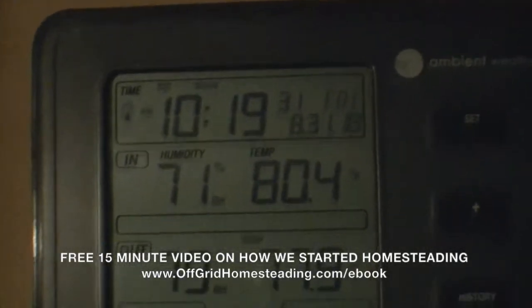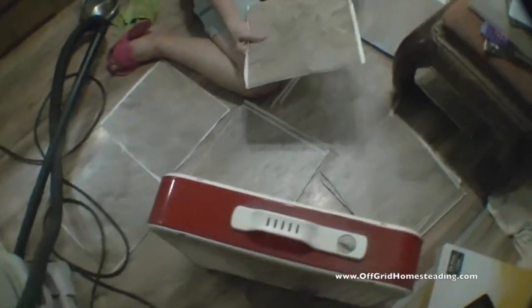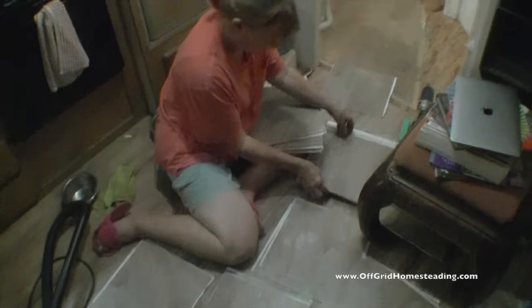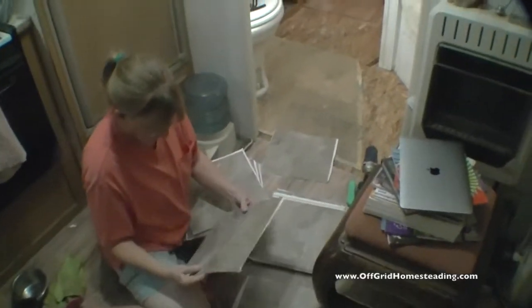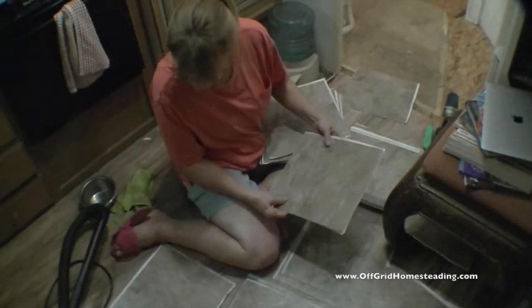It's about 10:20 on August the 31st and what are we doing tonight? We are tiling the bathroom in the trailer, doing some last-minute things to touch things up so it looks good for the new potential buyers. We need to do it anyway, but now's a good time since they're coming to look at it tomorrow.